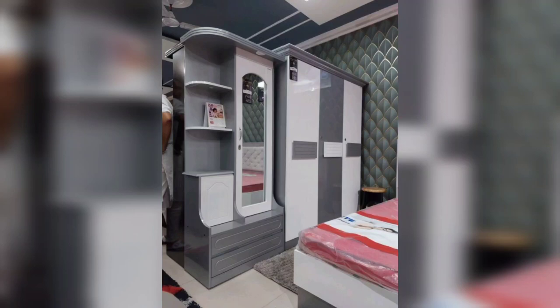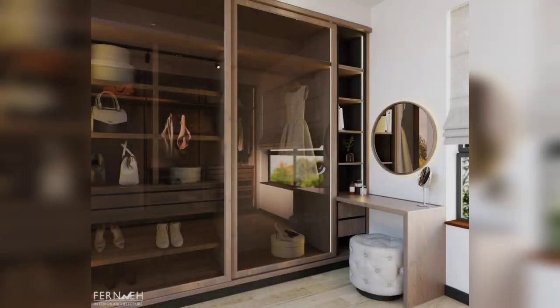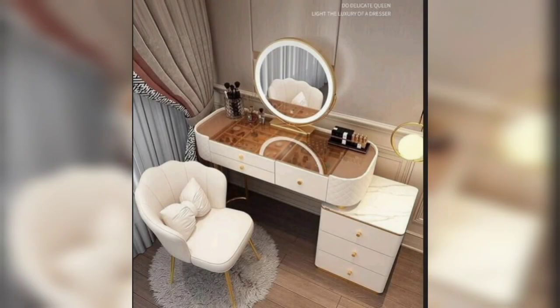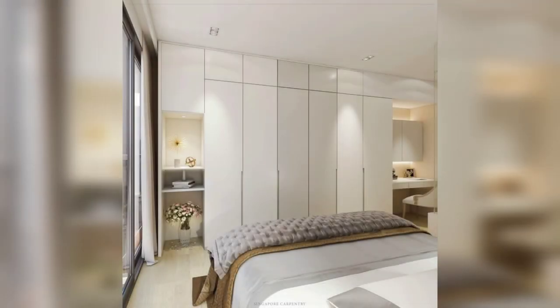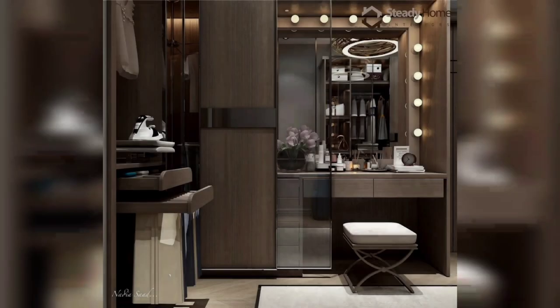Hi guys, welcome back. Hopefully you will be having a great day. In this video I'm gonna show you bedroom closet with dressing table. These designs are so amazing and useful for you, so watch the video till the end.